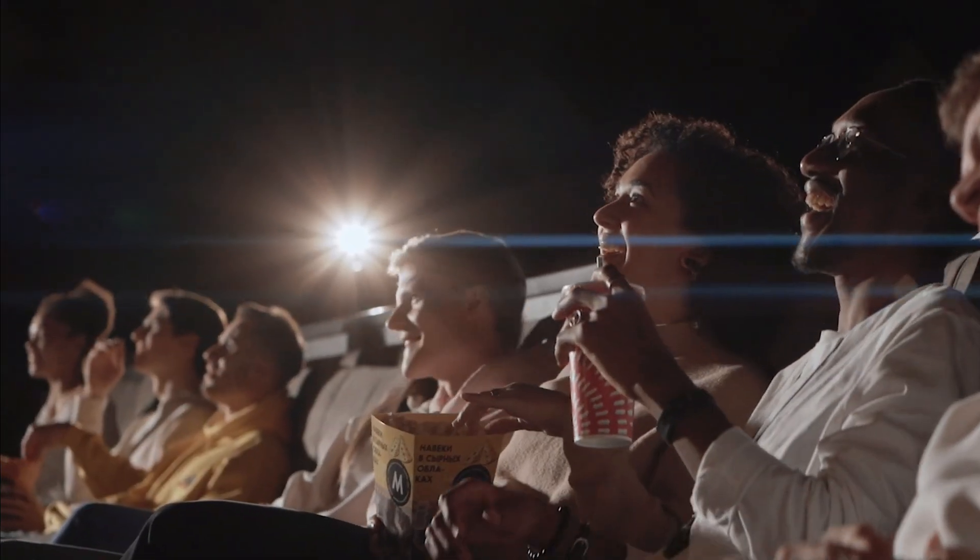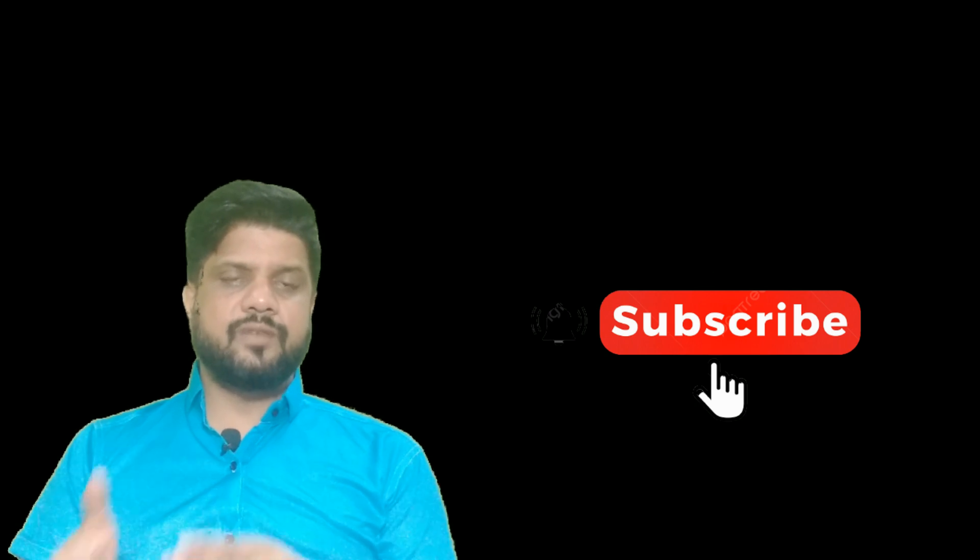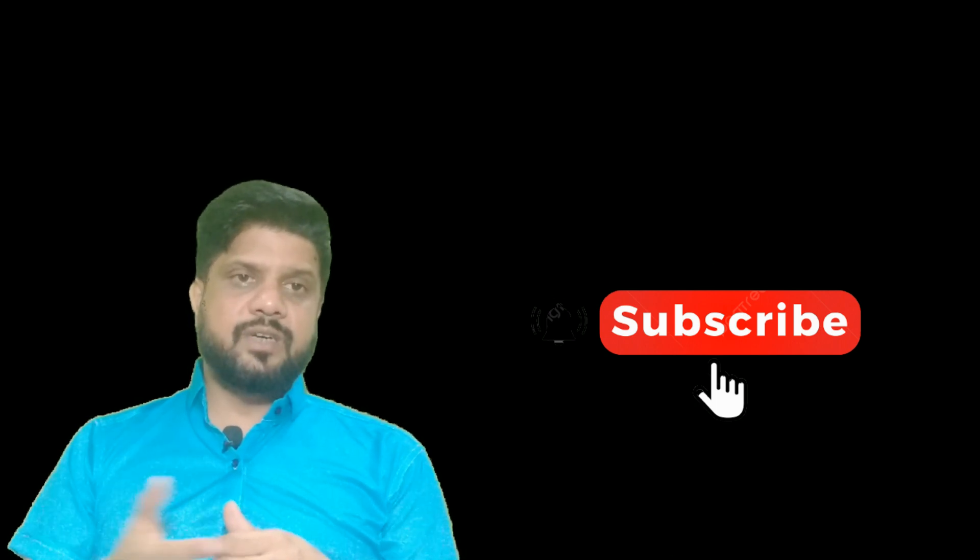If you like this information, please like, share, and subscribe to our channel, and please hit the notification bell so that you will get regular updates about medicines. Thank you.